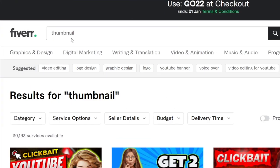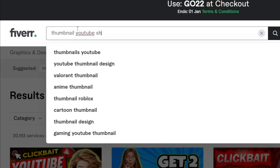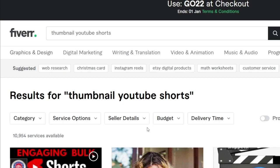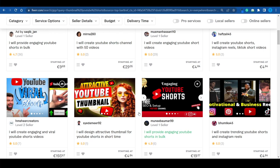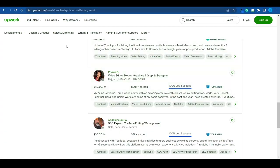That opens up a new possibility for us. If you just search for thumbnail on Fiverr, you find 30,000 services. But if you search for thumbnail for YouTube shorts, you'll find only around 10,000 different services — and most of those aren't even creating thumbnails, they're just editing YouTube shorts. So you probably have way fewer than 10,000 actual competitors. Bottom line: the competition here is not as crazy.